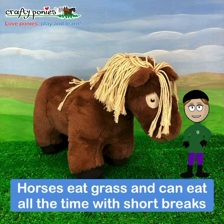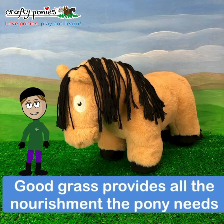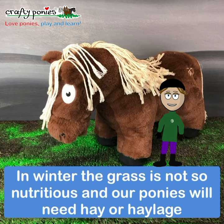Horses eat grass and can eat all the time with short breaks. Good grass provides all the nourishment a pony needs. In winter the grass is not so nutritious and our ponies will need hay or haylage.